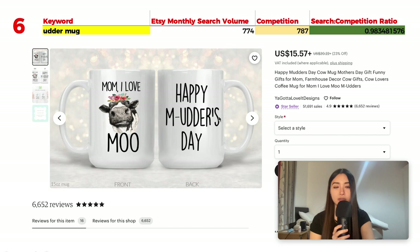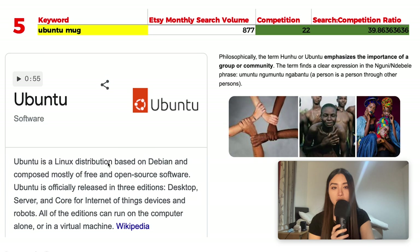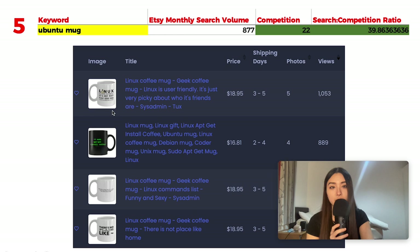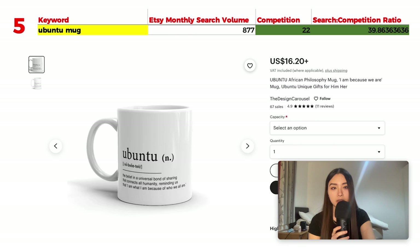Number 5 is 'Ubuntu mug' with 877 monthly searches and 22 results, giving a very nice ratio of 39.86. Ubuntu is a Linux distribution based on Debian composed mostly of free and open-source software. It can also refer to a philosophy emphasizing the importance of group or community. A funny quote design gets a lot of views, though it uses the Linux penguin logo — for IP reasons, avoid that. A text-based definition design on the philosophy meaning works well.